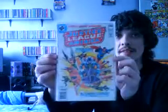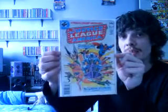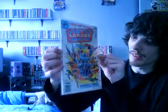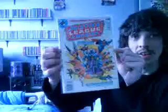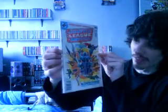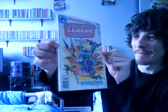This one is Justice League of America number 170, also from 1979. Very nice cover as well, by Dick Dillin and Dick Giordano.